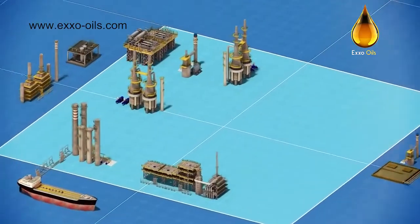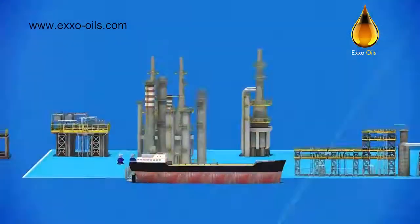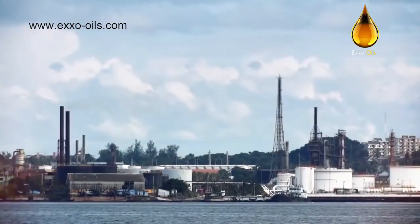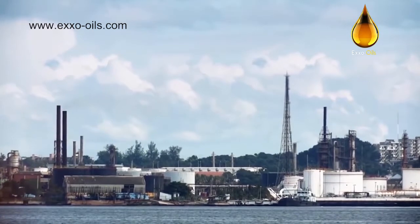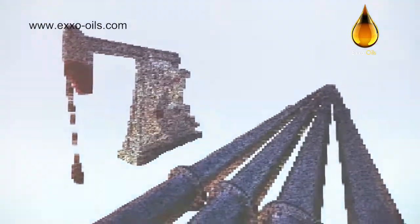From the outside, a refinery might look like an endless maze of pipes, chimney stacks, steel columns and vessels. The fact is that oil refineries are highly sophisticated industrial facilities, transforming crude oil into valuable products used in a myriad of applications.